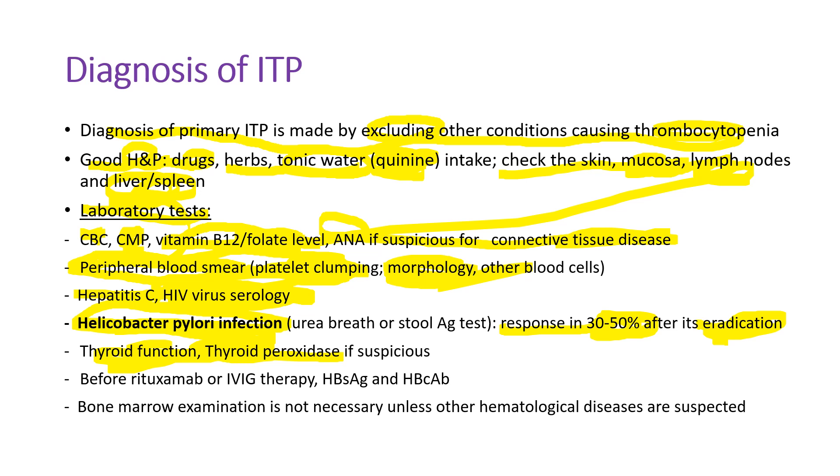Helicobacter pylori infection is a cause of ITP. Interestingly, when you eradicate those infections with antibiotics, you can see a response in 30 to 50% of patients. Occasionally, Hashimoto thyroiditis can cause ITP, so we check thyroid function if suspicious. Before starting rituximab or IVIG therapy, we check the hepatitis B surface antigen and hepatitis B core antibody IgG and IgM.